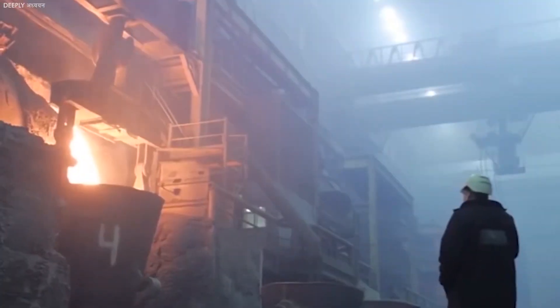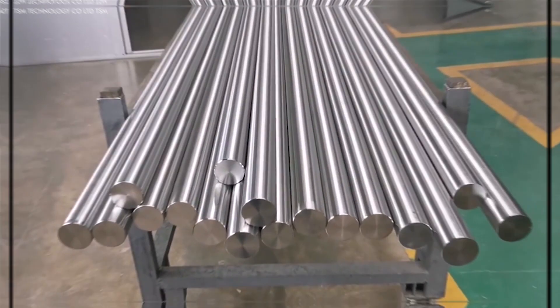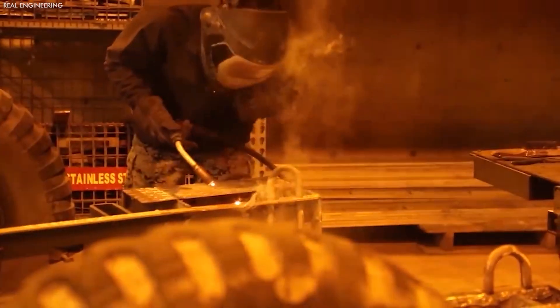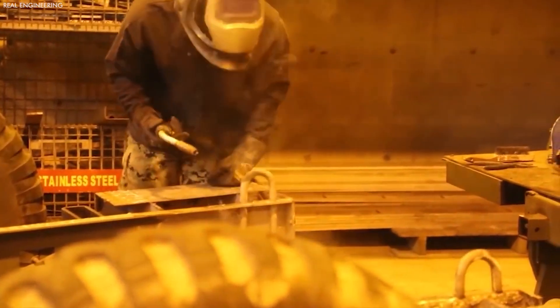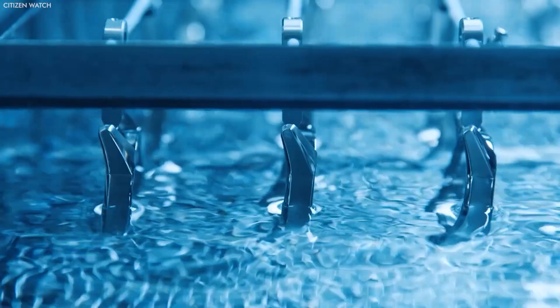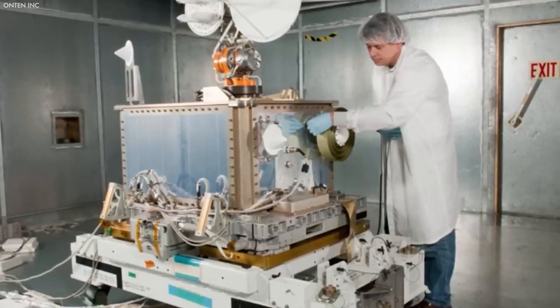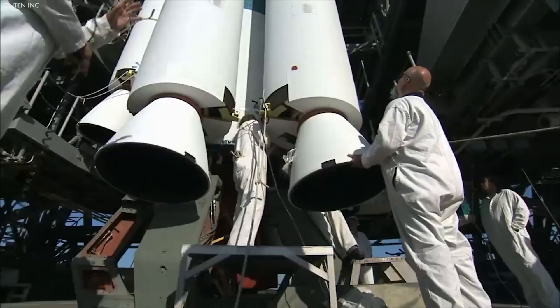Efficiency in the machining process is paramount, given the high value of titanium and the intensive energy required in its production. To achieve the necessary surface qualities and ensure functionality, titanium parts often undergo additional finishing processes after machining. These processes, including grinding, polishing, and sometimes coating, are tailored to the specific needs of the product — whether achieving a smooth finish for biocompatibility in medical implants or applying protective coatings for enhanced durability in aerospace applications.